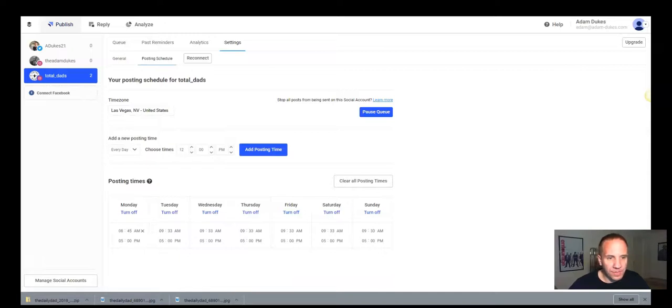Here's my posting schedule: I post every Monday at 8:45, Tuesday through Sunday at 9:33 AM, and then Monday through Sunday every day at 5 PM — so I post twice a day, 14 times a week. You can add times — let's say I wanted to add a time on Wednesday at 3:07 PM, I hit 'add posting time' and it adds right there. All you have to do is upload the image, create the caption, click submit, and it schedules it out.